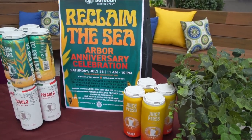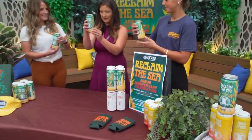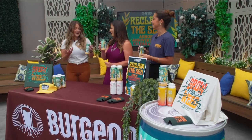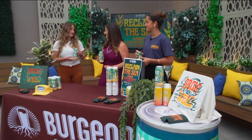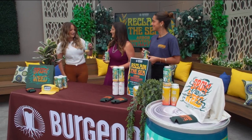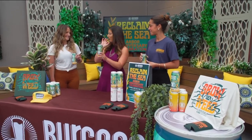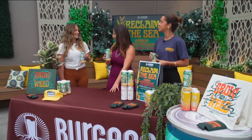A lot of us know the kelp forest at La Jolla Cove — we know it's full of life. This beer, by the way, is delicious. What type of beer am I drinking? It's a west coast IPA, and what's really cool is that every single pint sold goes to restoring these kelp forests. We're releasing this tomorrow at an Arbor anniversary event celebrating our downtown location in Little Italy off Kettner — we're super stoked to get this out. It's called Reclaim the Sea IPA.